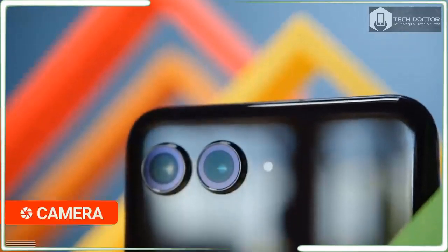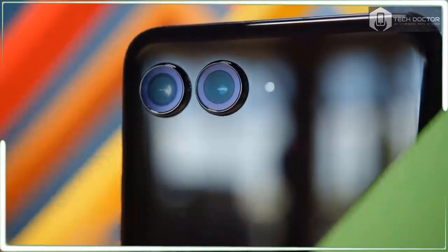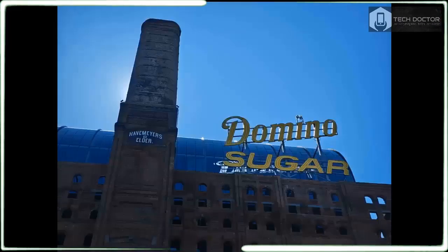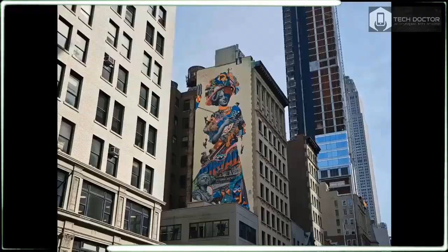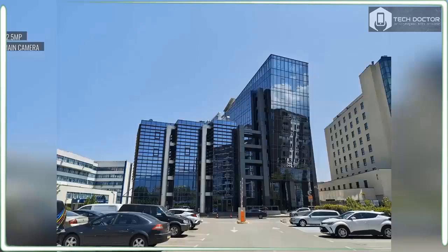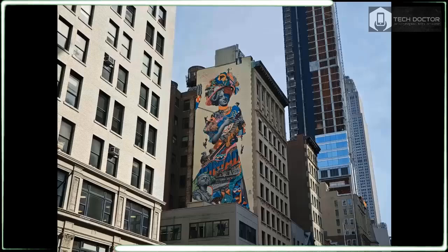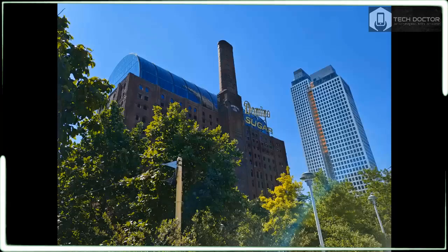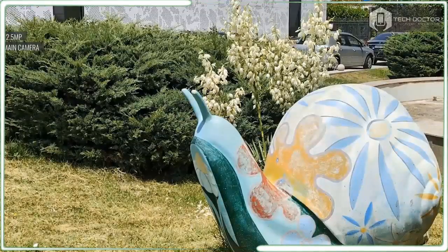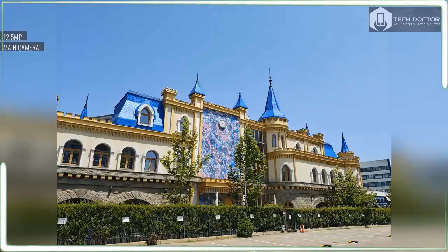I have been asking for telephoto cameras in more flip phones, and while the Razr Plus 2024 makes this a reality, it requires a compromise. The main camera has been upgraded to a beefier 50MP sensor, but Motorola ditches the ultrawide camera in favor of a 50MP telephoto camera with 2x optical zoom. I really found the ultrawide camera of last year's Razr Plus handy for vlogging and self-recording because of its wider field of view.